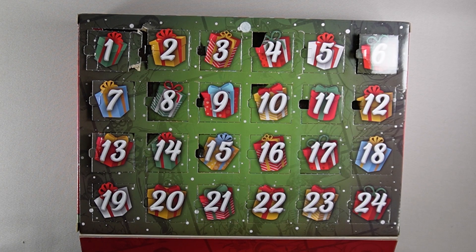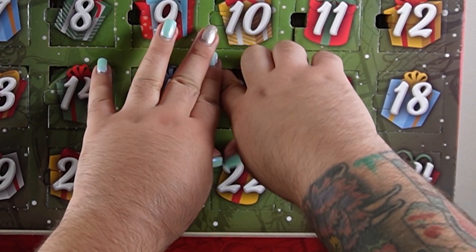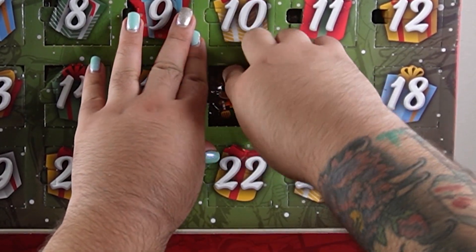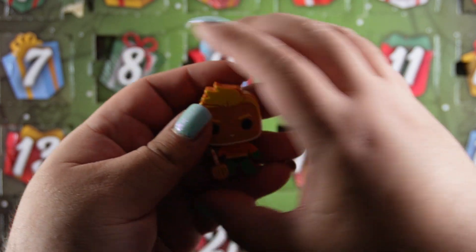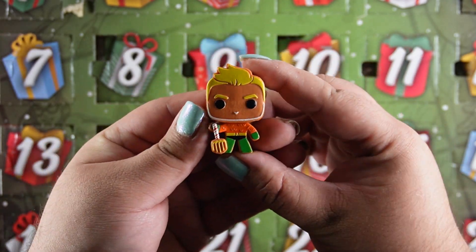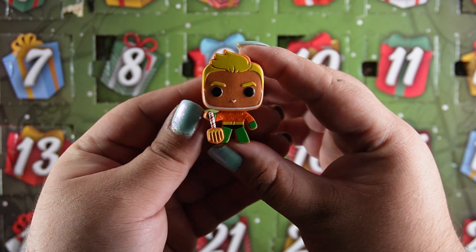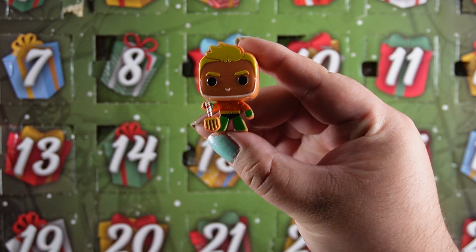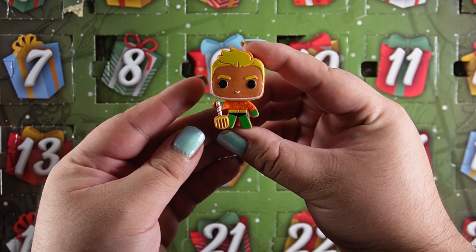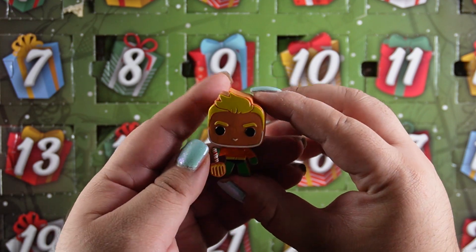Next we have day 16. Let's see who's under 16. And who do we have? Oh it's Aquaman as a gingerbread! Oh look at his sugar cane that he has on his trident. Oh and they have little fish scale-looking details on him. Oh he looks so good. Definitely not burnt — I wonder if he would be soggy.